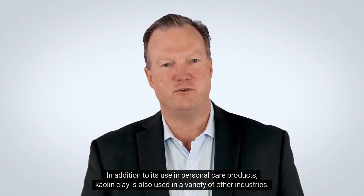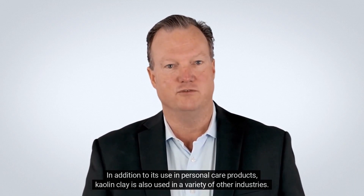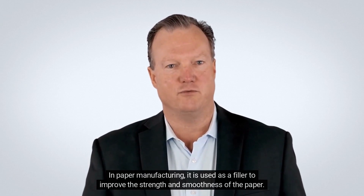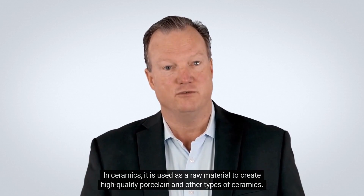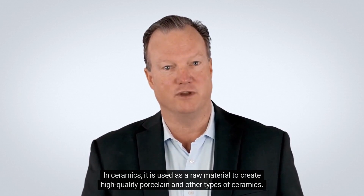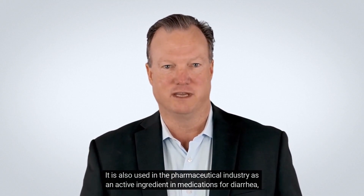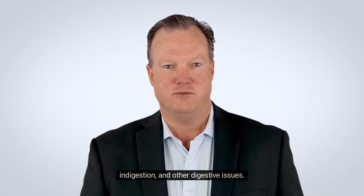In addition to its use in personal care products, kaolin clay is also used in a variety of other industries. In paper manufacturing, it is used as a filler to improve the strength and smoothness of the paper. In ceramics, it is used as a raw material to create high-quality porcelain and other types of ceramics. It is also used in the pharmaceutical industry as an active ingredient in medications for diarrhea, indigestion,